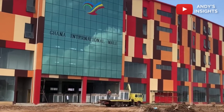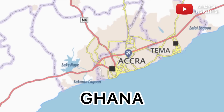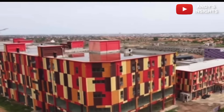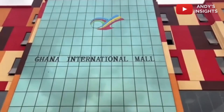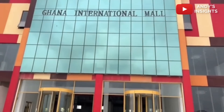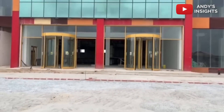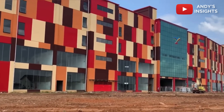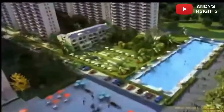The long-awaited ultramodern Ghana International Mall, being constructed in Accra, the capital city of Ghana, is finally nearing completion after years of it being in the making. This phenomenal state-of-the-art multipurpose mall has been in the works for a good while now, and is finally on the verge of completion and being open to the public. Ghana's upturn in infrastructural development in recent times has been outstanding, and this particular project is yet another marvel to add to that list.